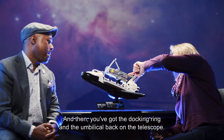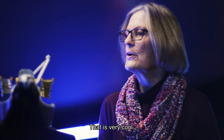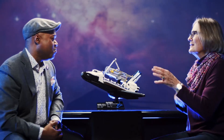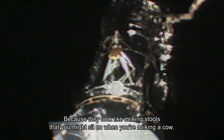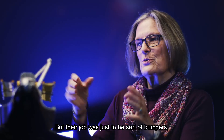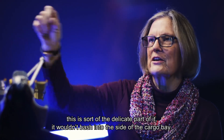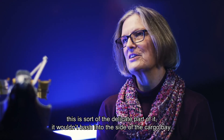They've even got the docking ring and the umbilical back on the telescope, and that is very cool. These little yellow guys here, we called them the milk stools — they look like milking stools that you might sit on when you're milking a cow. But their job was just to be sort of bumpers so that if the telescope vibrated when it was bolted in the payload bay, this is sort of the delicate part of it, it wouldn't bash against the sides of the cargo bay.